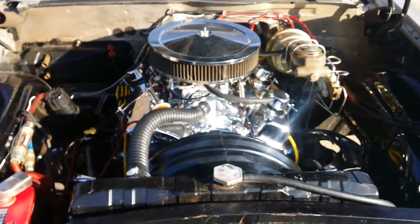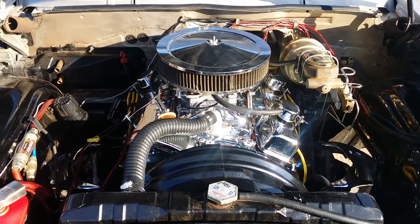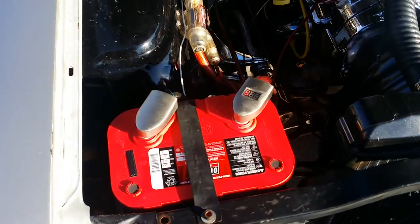Great motor — got a 350. Brand new battery.